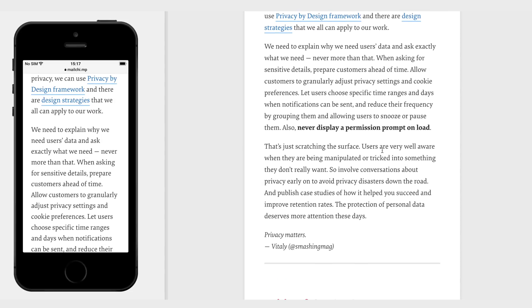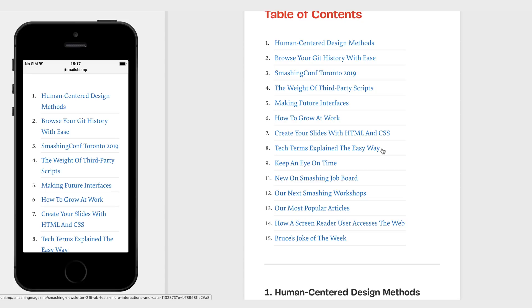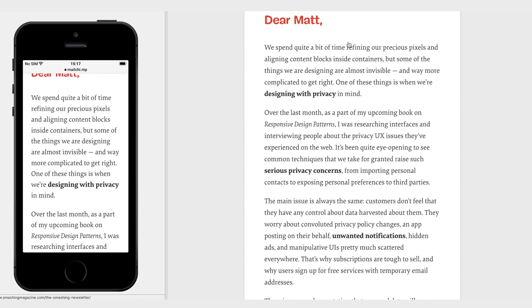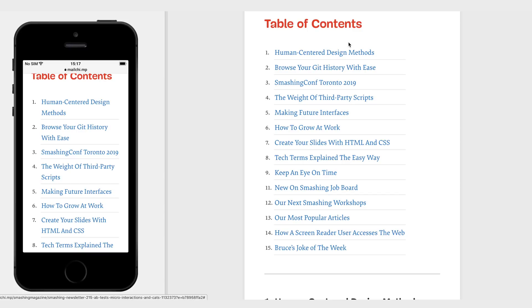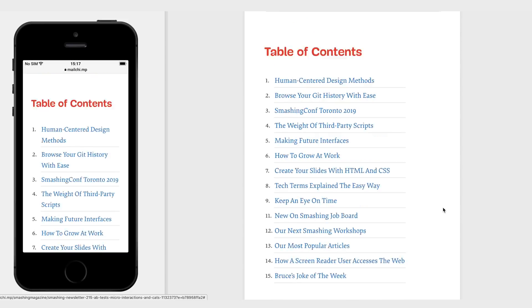If you're going to do a long-form email, tell people what's in it — I think that's really smart. Having this nice big table of contents that takes you down the email with anchor links that actually do what you expect them to do — I find that pretty awesome.